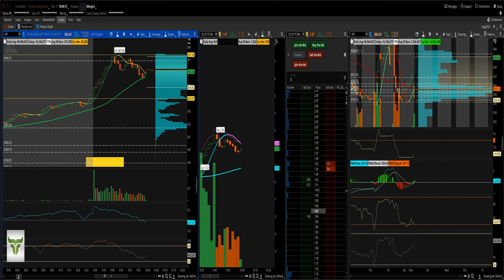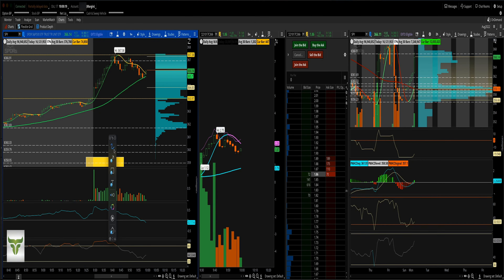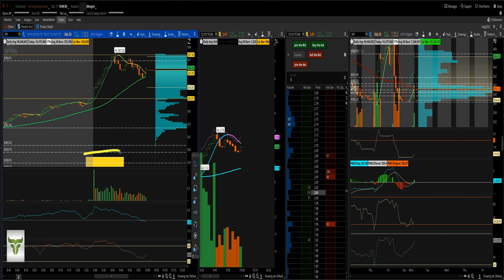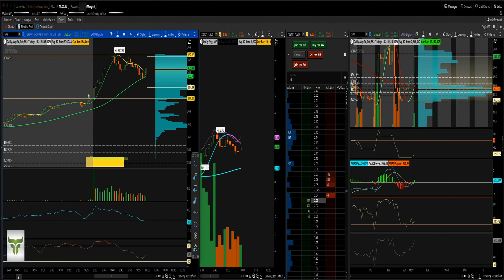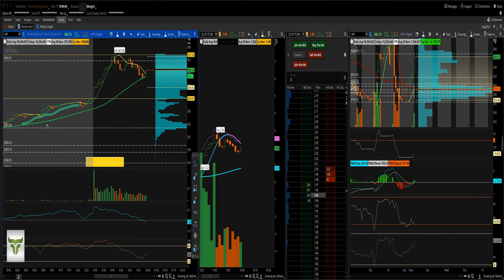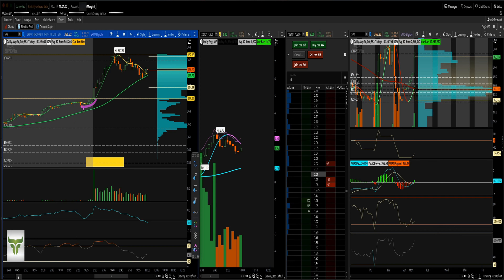Scrolling back to pre-market — we always draw the box, and as you can see, the box is right down here very low. The SPY was raging in pre-market at 361 and just kept climbing. Here's the 200 MA and here's the 20 MA. My 200 turned green all the way through pre-market.